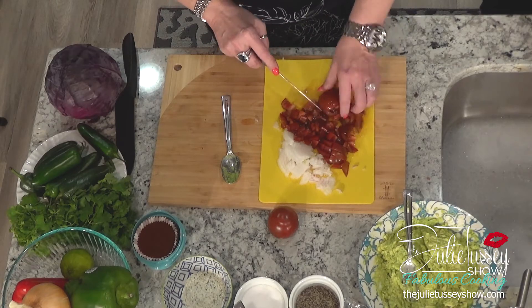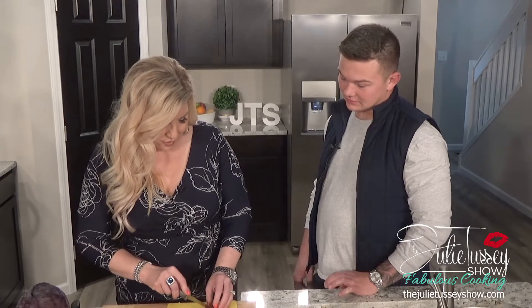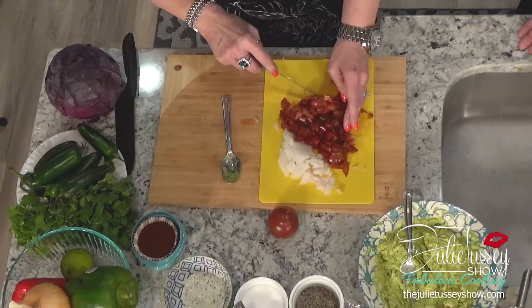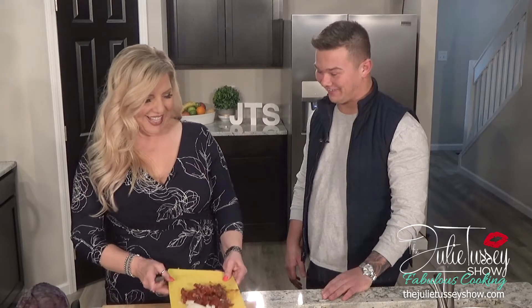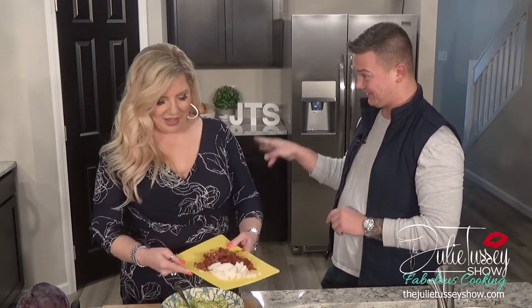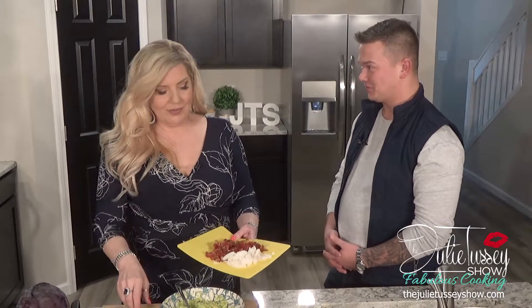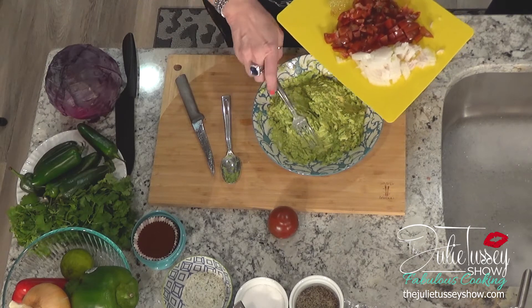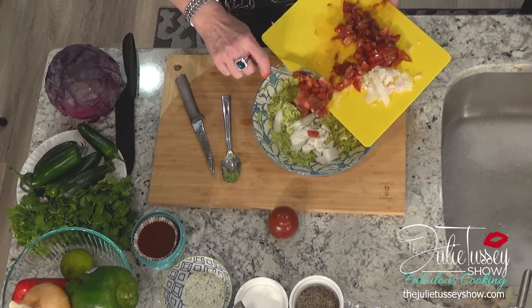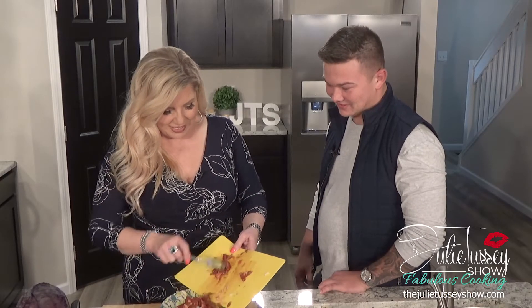Curtis, what do you do for Cinco de Mayo — stay home or go out? I drink a lot! Because that is what you're supposed to do on Cinco de Mayo! Cinco de Mayo is about party. I don't drink, but I even have a lot of fun — I think if I drank alcohol it could be dangerous. We have the same personality — it's already big. Go big or go home!